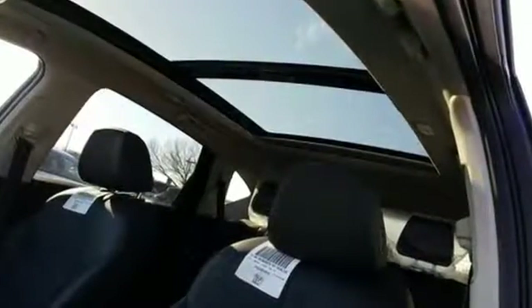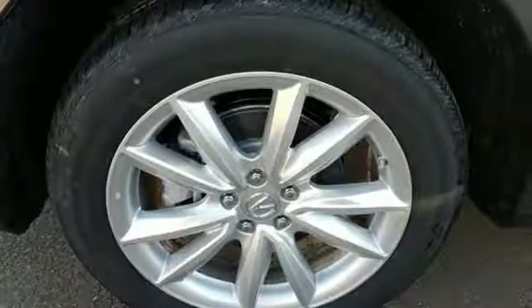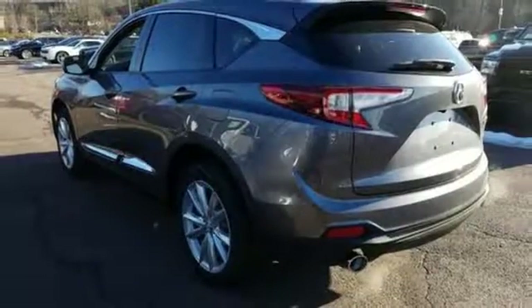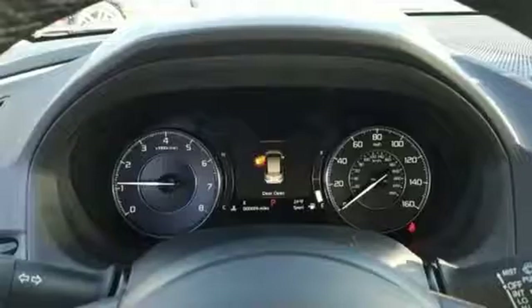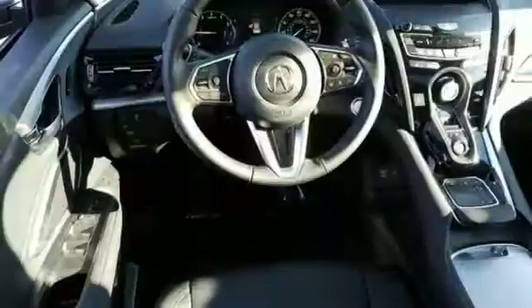Automatic transmission, gas pressurized shocks, streaming audio, power heated mirrors, dual zone climate control, auto dimming rear view mirror, external memory control, doors and push button start proximity key, front heated sports seats, and turbo inline four cylinder engine.